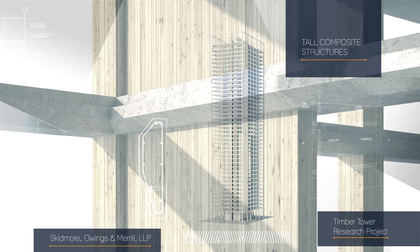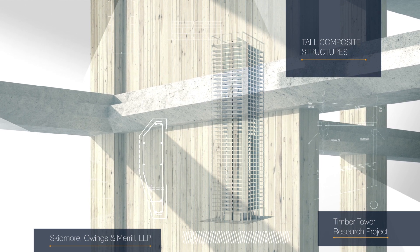The Timber Tower Research Project was an SOM initiative. It's basically the conceptual design of a 42-story building that uses mass timber as the primary structure.